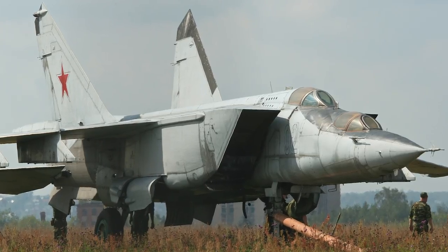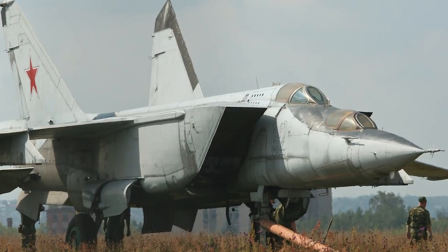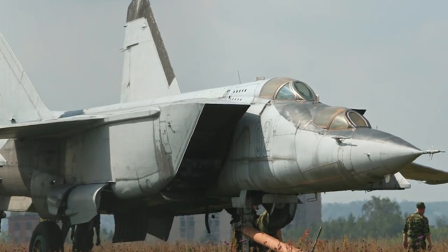The MiG-25 is the second-fastest serially-produced aircraft ever, after the Lockheed SR-71, and remains the fastest manned serially-produced aircraft still operated in the world.